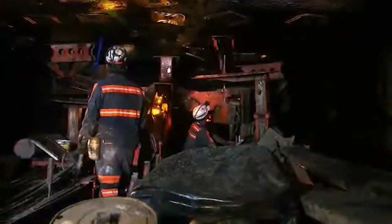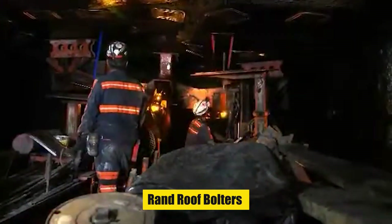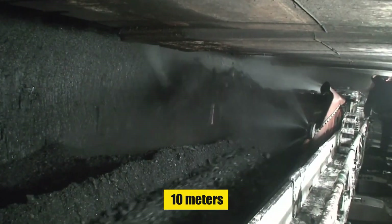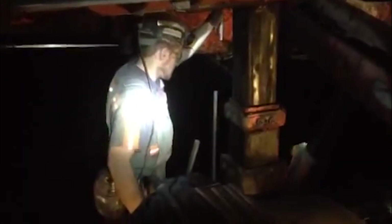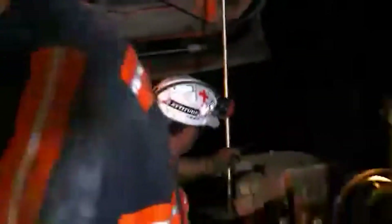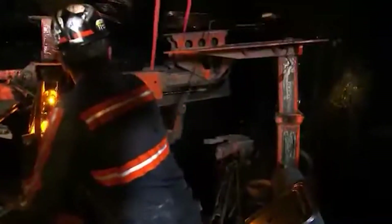But brute force is nothing without protection. Enter the guardians of the mine: the Ingersoll Rand Roof Bolters. These machines extend their hydraulic booms up to 10 meters, wielding power and precision. Each bolt — up to 100 per hour — installed by these diesel-powered protectors is a testament to safety in the treacherous underground. They are the unsung heroes, ensuring the mine's roof stands firm against nature's immense pressure.